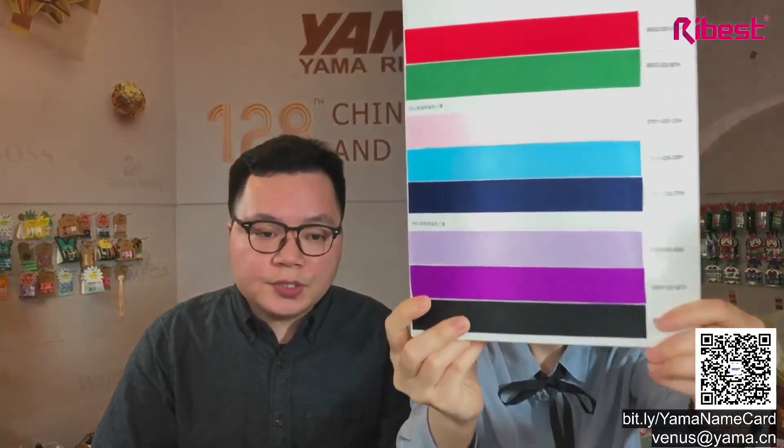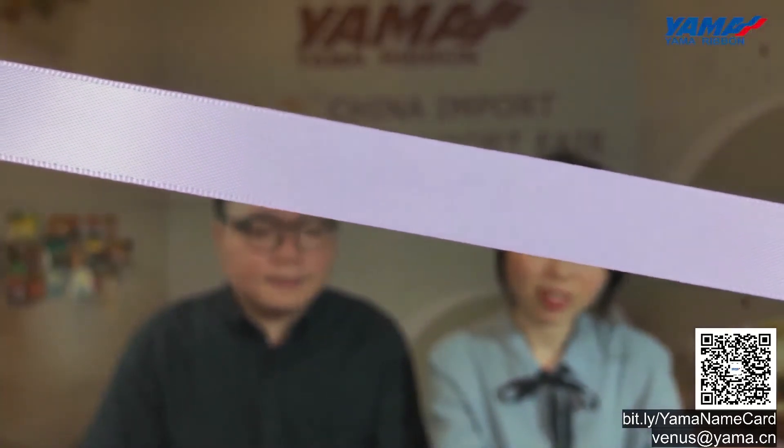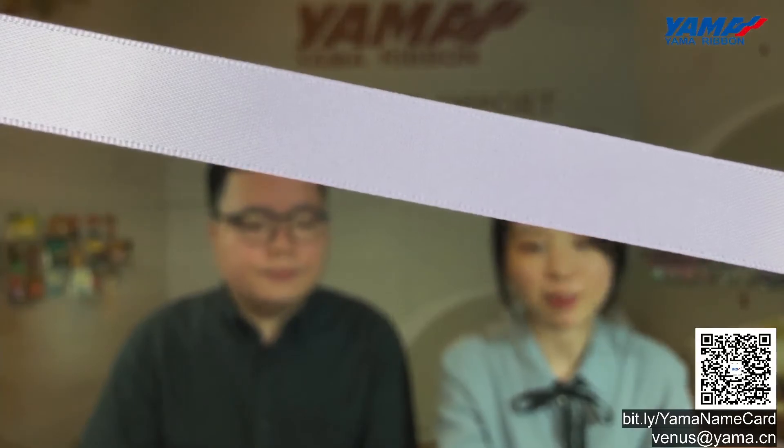The next product is RPET ribbons. As the name suggests, it's recycled polyester ribbon. The property of RPET ribbon is just like polyester ribbon. The material is recycled polyester from mineral water bottles or coke bottles, so it achieves waste recycling. It can reduce the amount of oil used, saving around six tons of oil per ton of finished yarn, contributing to reducing air pollution and controlling the greenhouse effect.